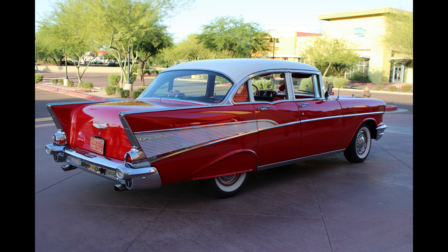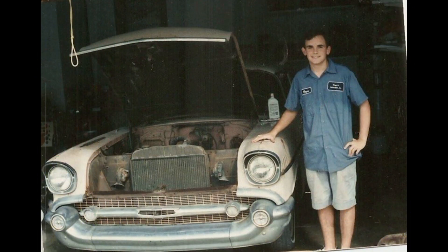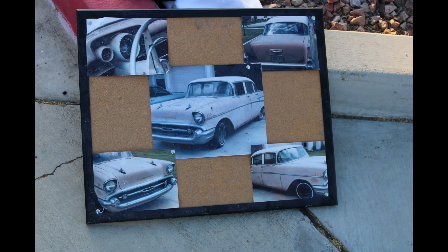I'll let Mikey tell you about his pride and joy. I bought my 1957 Bel Air in August of 1996. I was 14 years old and didn't even have a learner's permit. But I had my first job for about a year at that point, I saved up some money, and I wanted to restore a car.